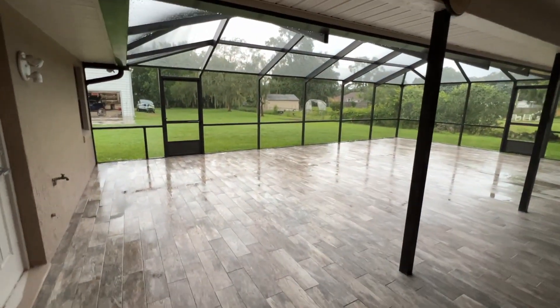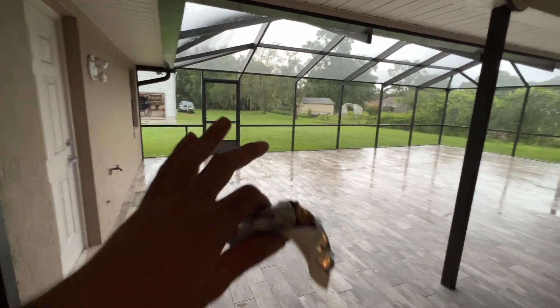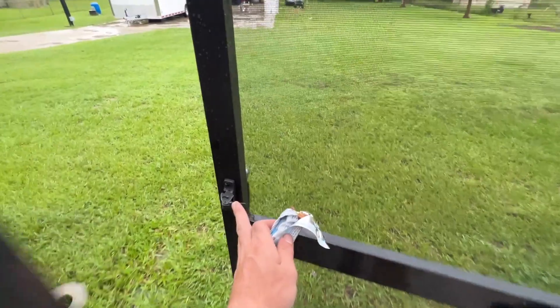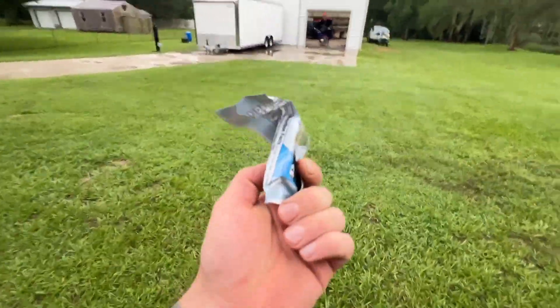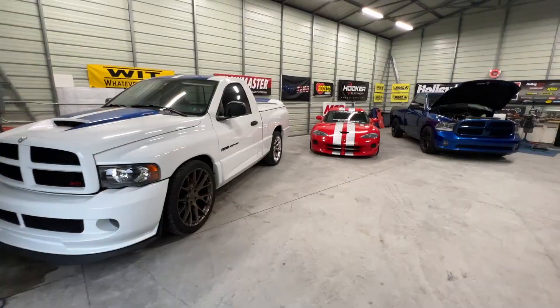It is raining right now, which is actually kind of good because it has been so ridiculously hot — that's actually cooled us down. Let's roll a little protein bar and get this video cracking.